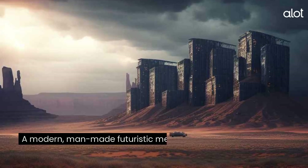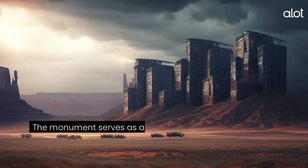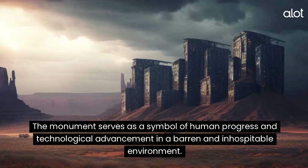Monument Valley. A modern, man-made futuristic metal monument now stands in the middle of the desert. The monument serves as a symbol of human progress and technological advancement in a barren and inhospitable environment.